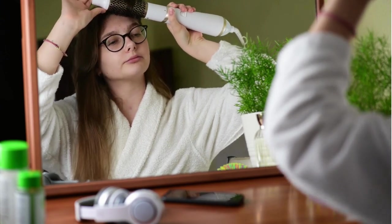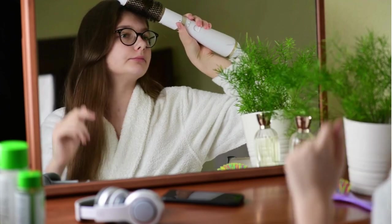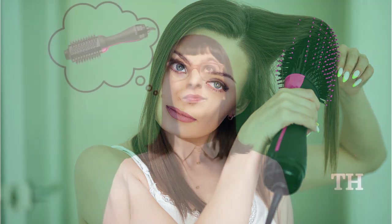The versatility of the hairdryer brush is one of its strengths. Regardless of your hair type — straight, wavy, curly, or frizzy — this beauty tool easily adapts to your needs. Discover the power of this revolutionary tool and achieve stunning hair, full of life and style.